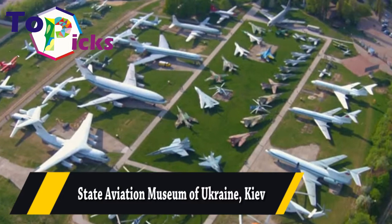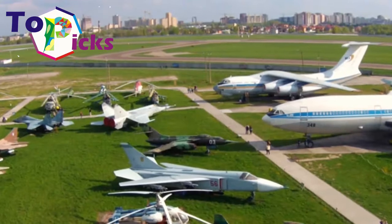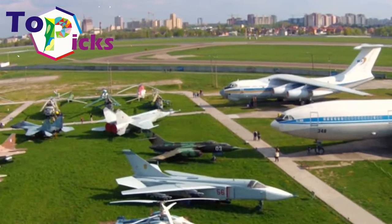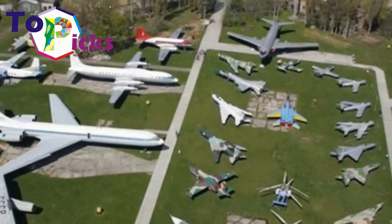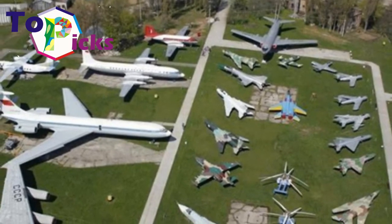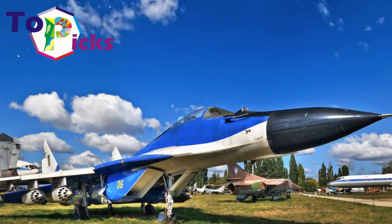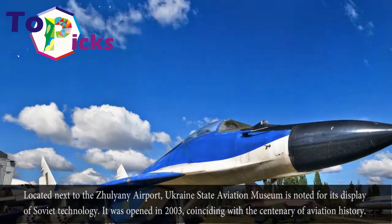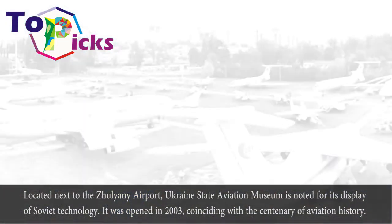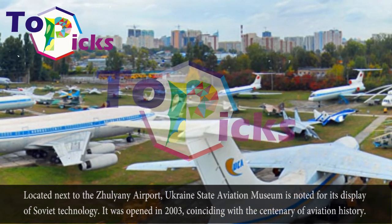State Aviation Museum of Ukraine, Kiev. It was opened in 2003, coinciding with the Centenary of Aviation History.